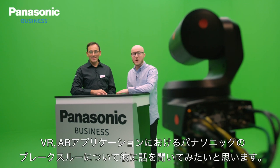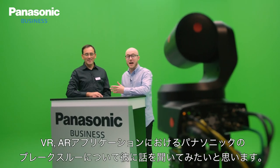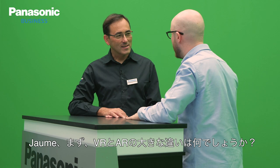I'm here with Jarme Amiro and we're here to cover Panasonic's breakthrough in both VR and AR environments. So Jarme, let's cover the differences — what are the key differences between VR and AR environments?